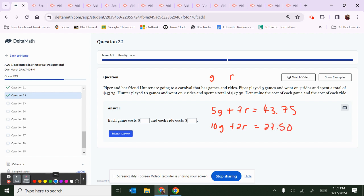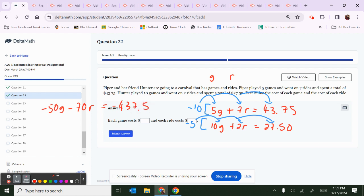Looking at the number in front of the first equation — it's 5 — multiply the second equation by negative 10. The number in front of the second equation is 10, multiply the first equation by negative 5... actually, same as the top, flip the bottom: the 5 should not be flipped, so it stays positive. Distribute negative 10: negative 10 times 5G is negative 50G; negative 10 times 7R is negative 70R; negative 10 times 43.75 is negative 437.5.